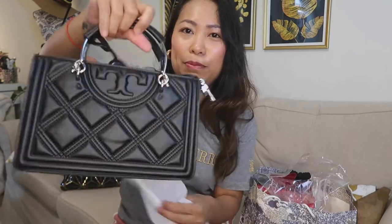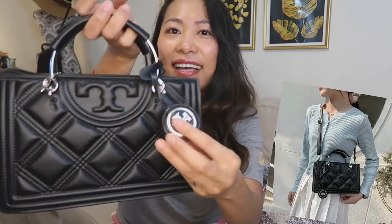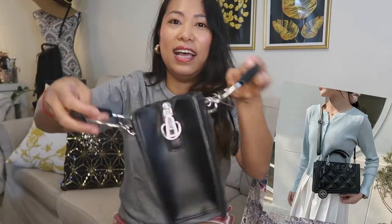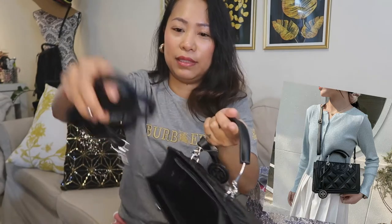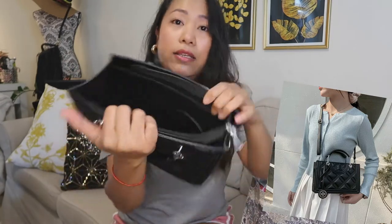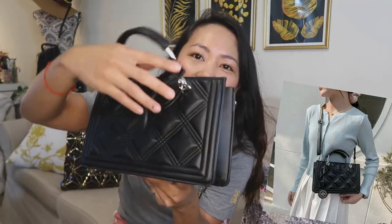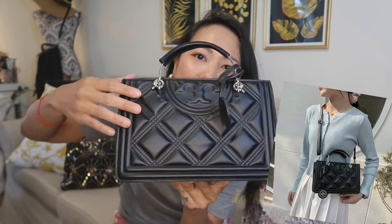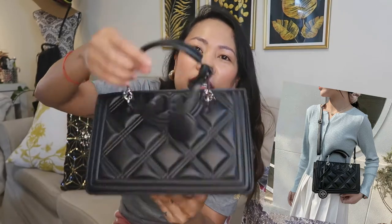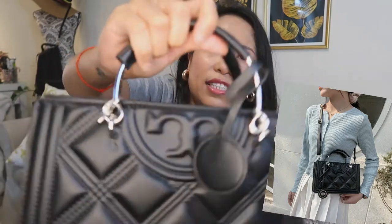This is a Tory Burch bag — look how cute! It has a tag with the logo and comes with a sling, though I'll just keep it inside. On the inside, I love the color — the hardware is silver and the bag is black.